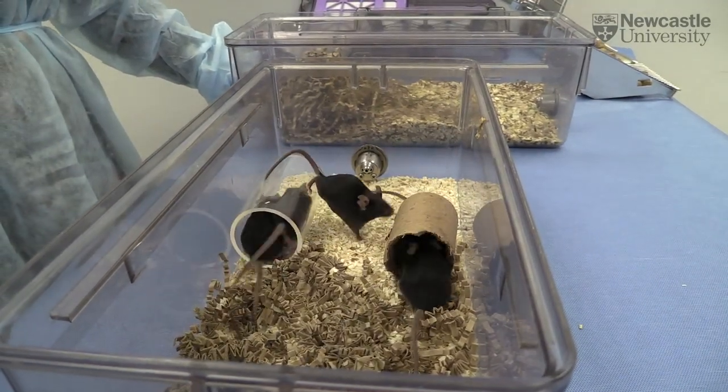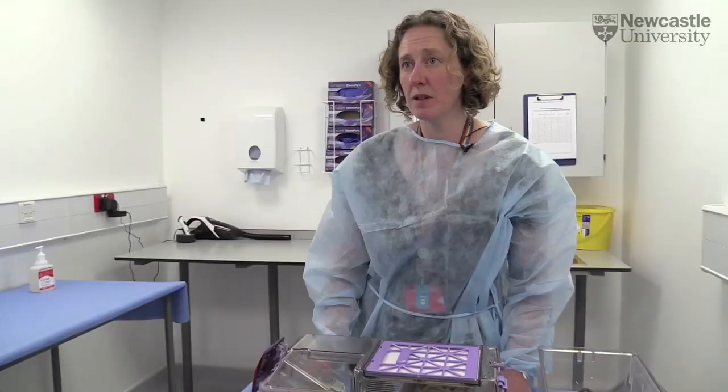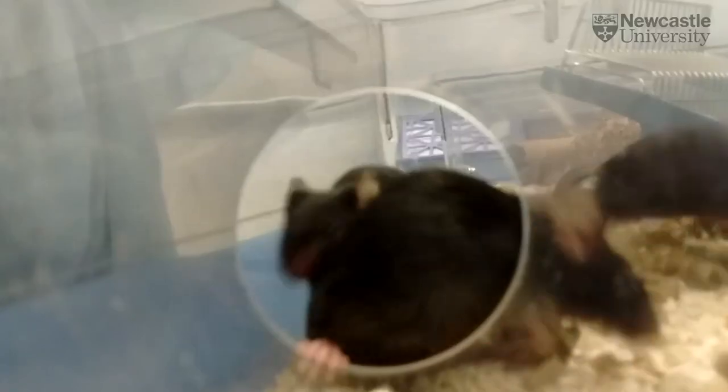I think it's important because as researchers, we have a responsibility to our animals. We should be working to make sure that they're kept in the best way when they're in our laboratories and reduce the amount of stress that they experience.